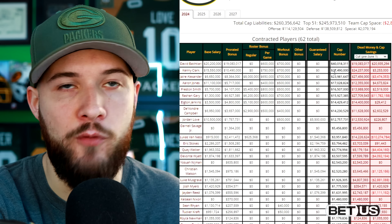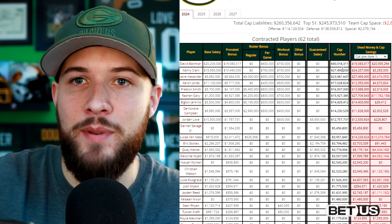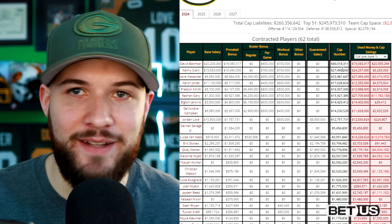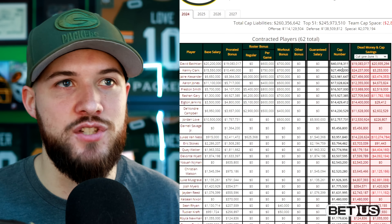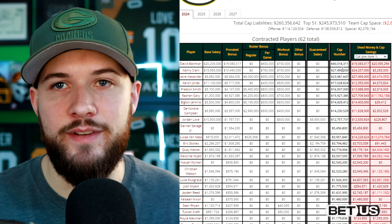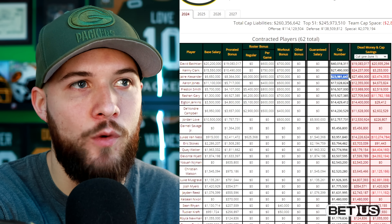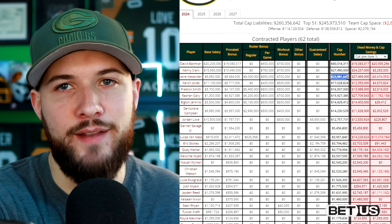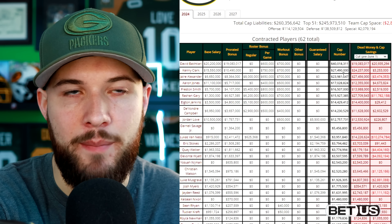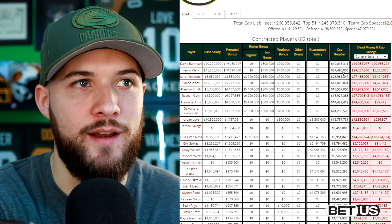Kenny Clark has a $27.49 million cap hit — another one I could see being restructured. A lot of these big numbers come from restructures in past years, where the Packers simply kicked the can down the road. It's not the best idea to keep doing that, but when you need to clear up money, it's kind of your only option other than trading or cutting the player. I don't think the Packers are going to trade or cut Kenny Clark. Same goes with Jaire Alexander — a lot of people are wondering after that Instagram post if he wants to be traded, but it just doesn't make much financial sense for the Packers to trade him.